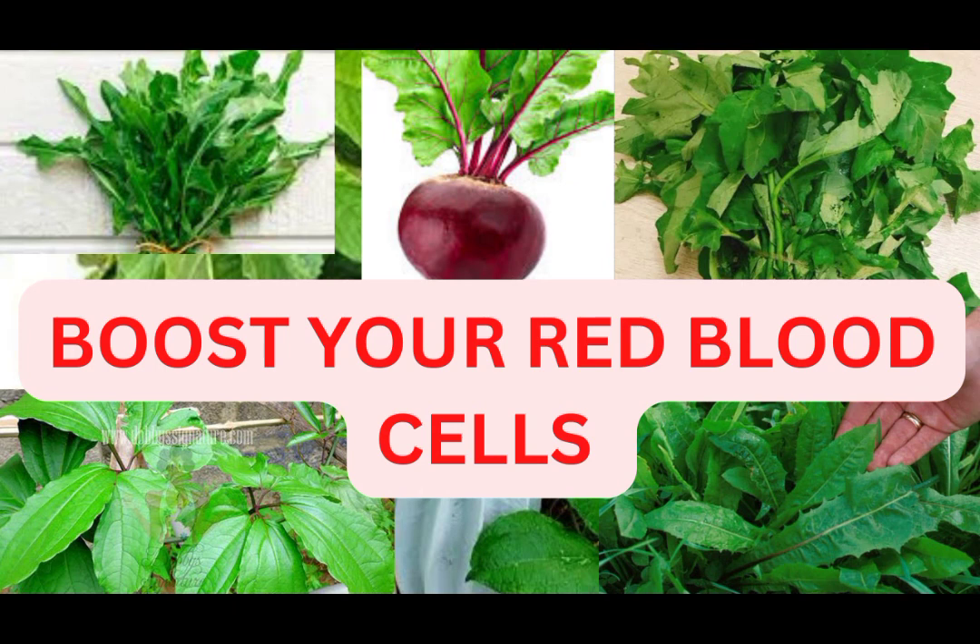Therefore, the deficiency of iron, vitamin B12, and folic acid are possible causes of low blood cells. Now, let's talk about some of our local vegetables that help in building up our iron level.